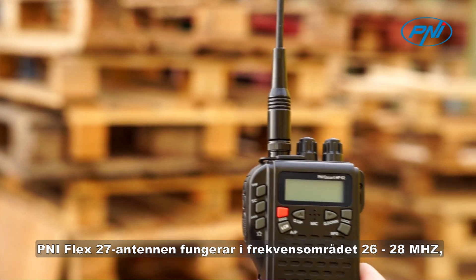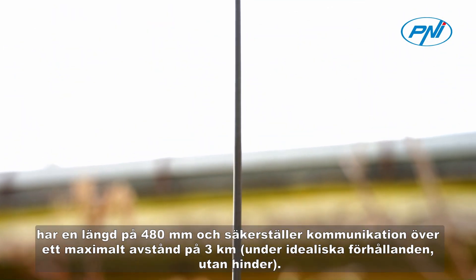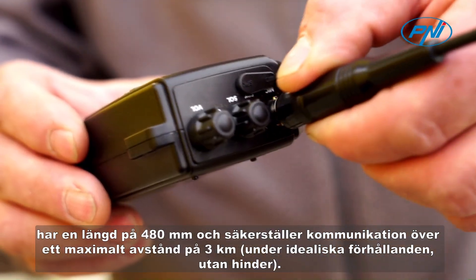The Penei Flex 27 antenna operates in the frequency range 26–28 MHz, has a length of 480 mm, and ensures communications over a maximum distance of 3 km under ideal conditions without obstacles.